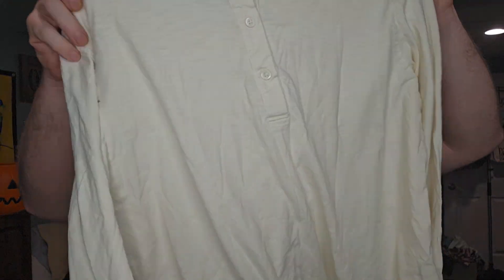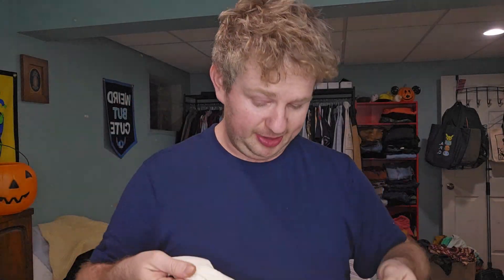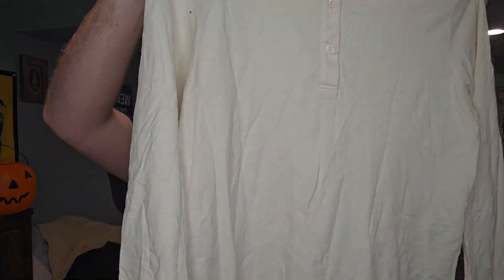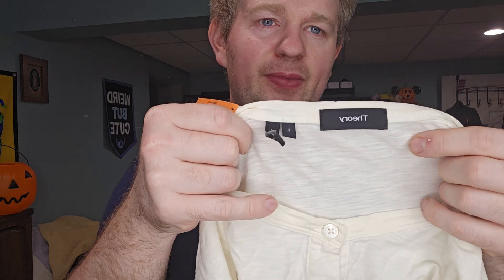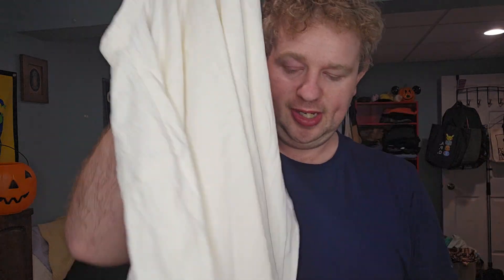Next item, $4.99 — another Rag & Bone piece, but this is a cotton-linen blend in a nice light green-brown color. Then another $4.99 item I might keep for myself — I needed some Henleys. It's a cream-color Henley, and it's Theory. From my other videos, you'll know this is one of the newer tags for Theory.